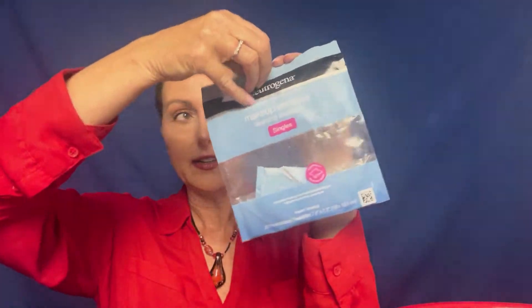I finished another. These are the Neutrogena — the little individual makeup remover towelettes. I keep these in my travel bag.